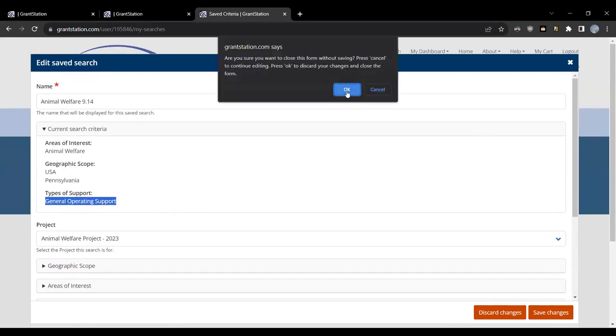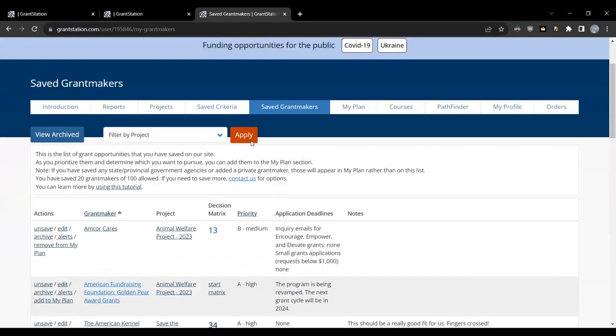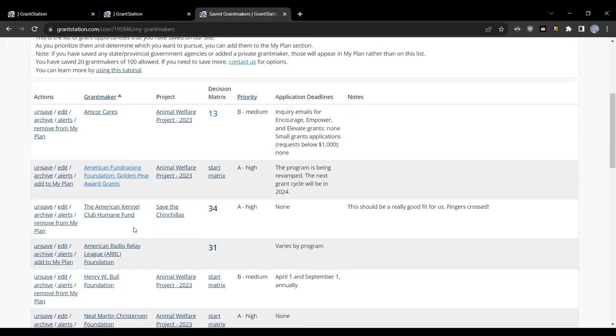Now let's go to the Saved Grantmakers tab. Our saved grantmaker is the American Fundraising Golden Pair Awards. When you're looking at grantmakers in the searches, you can save a funder to your dashboard either from your list of results or from a profile. This tab shows you all the grantmakers you've saved: their name, the project you've assigned them to, the priority you've assigned, their application deadlines if they have any, and any specific notes. You'll also see the Decision Matrix, which is a tool that helps you prioritize your leads, focusing on those with the likeliest possibility of success and the least amount of effort.